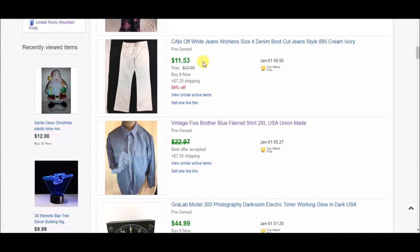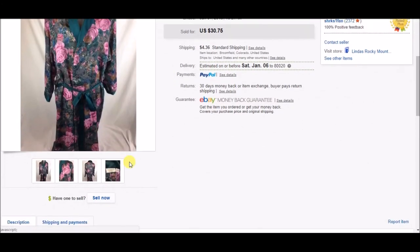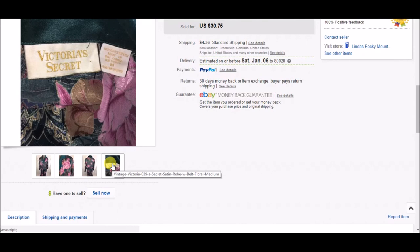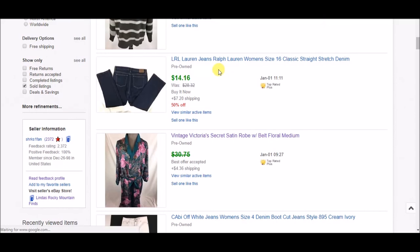A pair of Cabbie off-white jeans on the half-off sale — $11.53 plus shipping. Next is a vintage Victoria's Secret satin robe — I accepted an offer of $21.99 plus shipping. I love finding vintage Victoria's Secret; they may take a while to sell but they do sell. You can tell it's vintage by the label — the vintage Victoria's Secret labels are gold with gold embroidery. So if you see a gold label, that's a vintage piece.